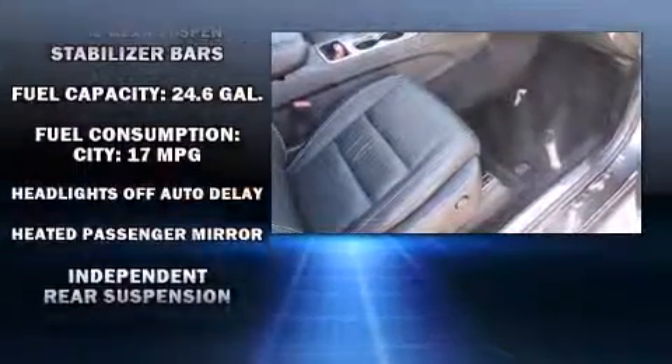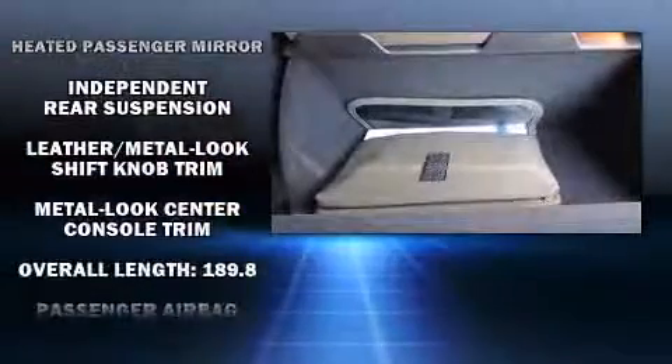Take assurance inside curtain airbags, providing head protection in the event of a severe collision.